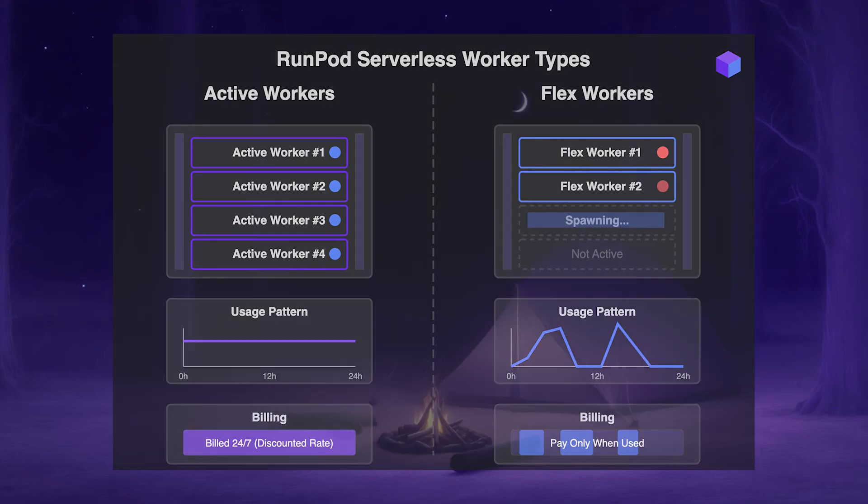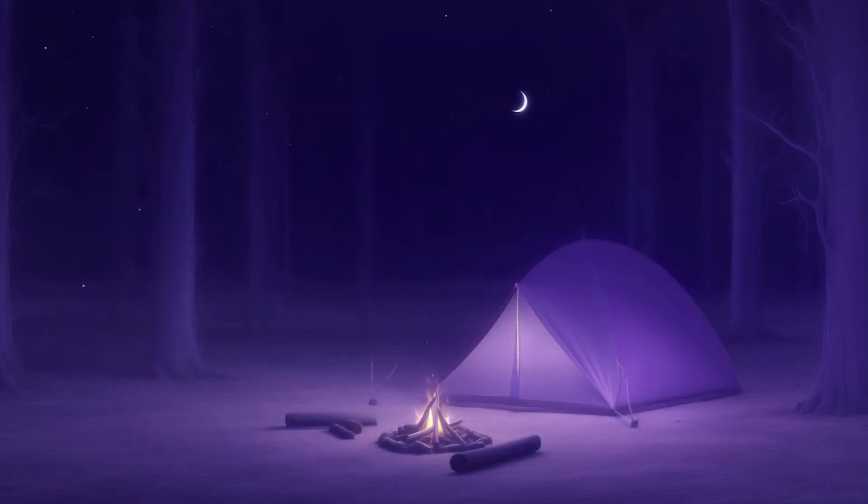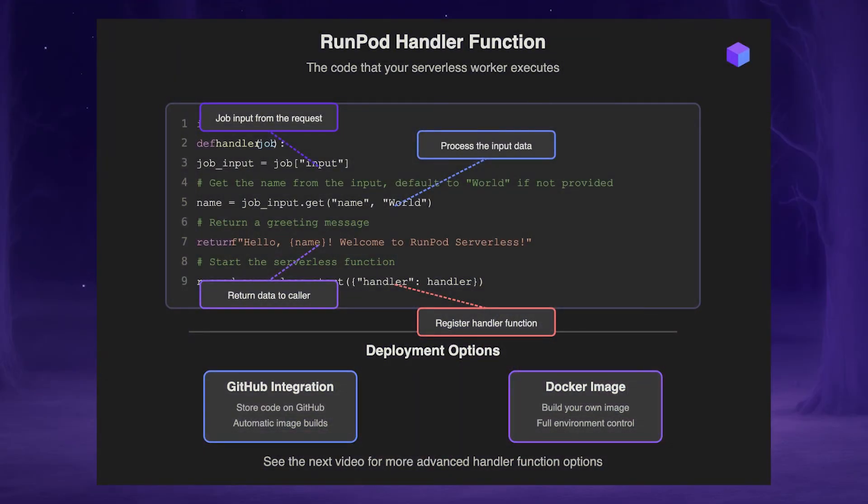Finally, the handler function is the code that you want the worker to run. This can either be packaged in the Docker image on your own, or you can leave it on GitHub and pull it into an endpoint through GitHub integration, and have it automatically build the image that way. There's a bit more to the handler function, but we'll get into that in the following video.